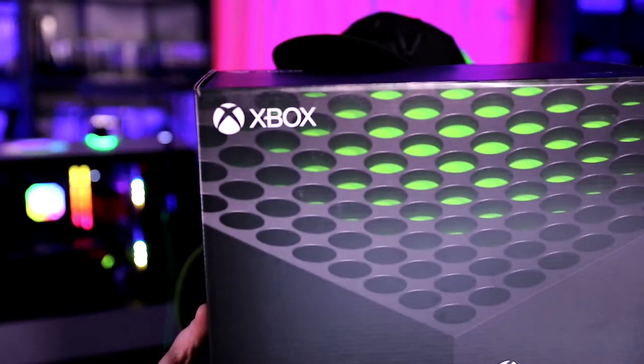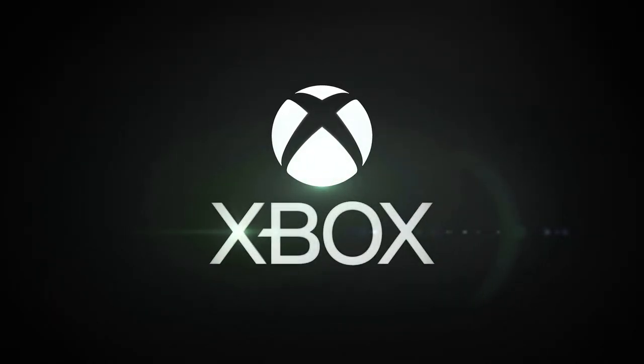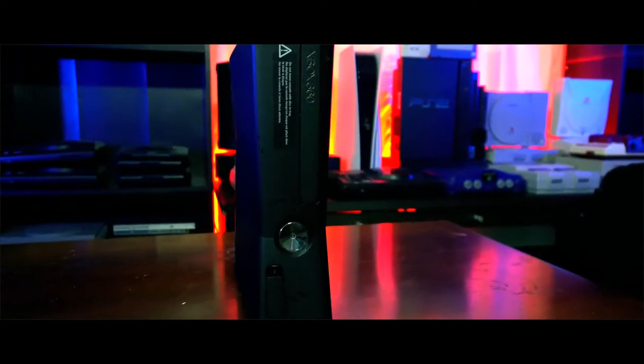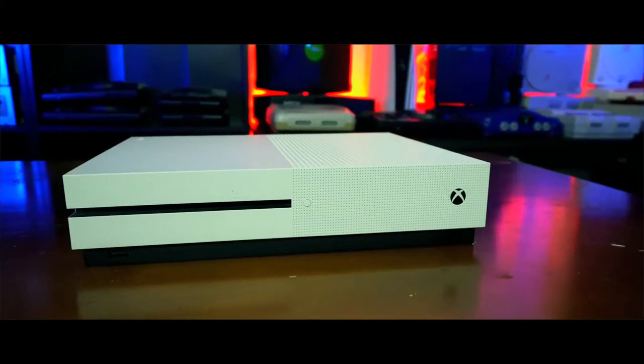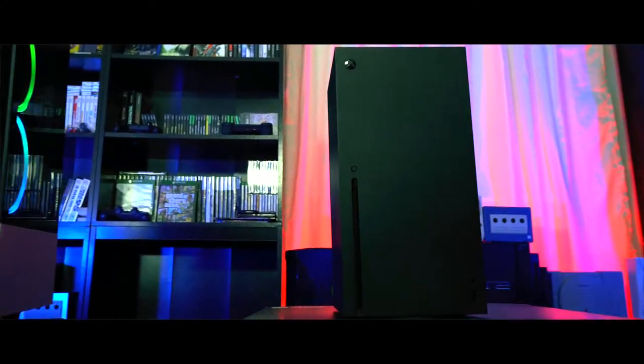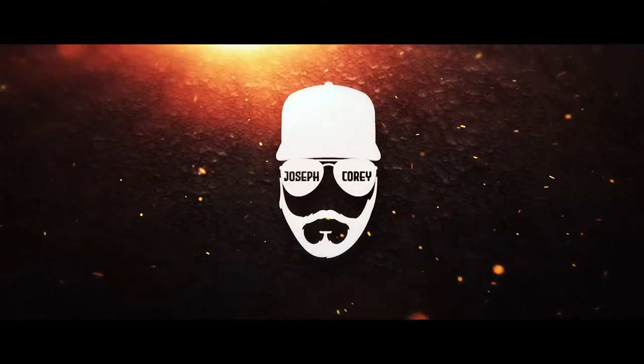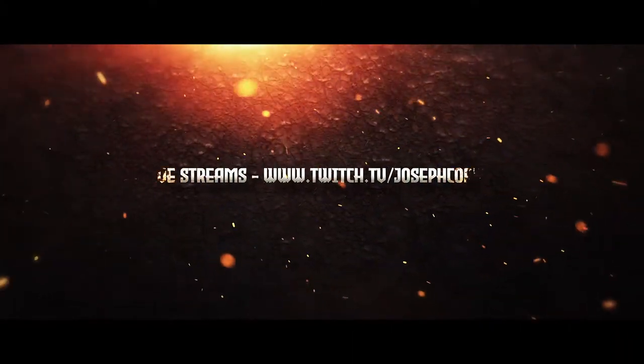Let's go ahead and unbox the beefy, huge Series X. What's going on today YouTube? Hope you're being safe out there in these strange times. Now before we talk about the Series X — and believe me, I'm just dying to do that right now — let's first talk about the first Xbox and the specs, give you guys a little bit of a history lesson on all the Xboxes, and show you exactly how Microsoft got where they are today. Let's do it.